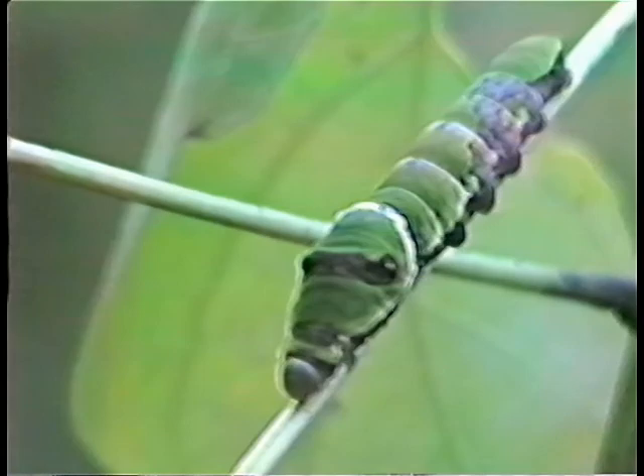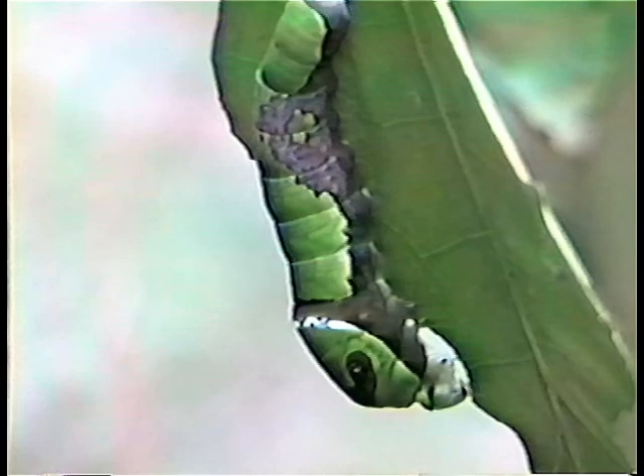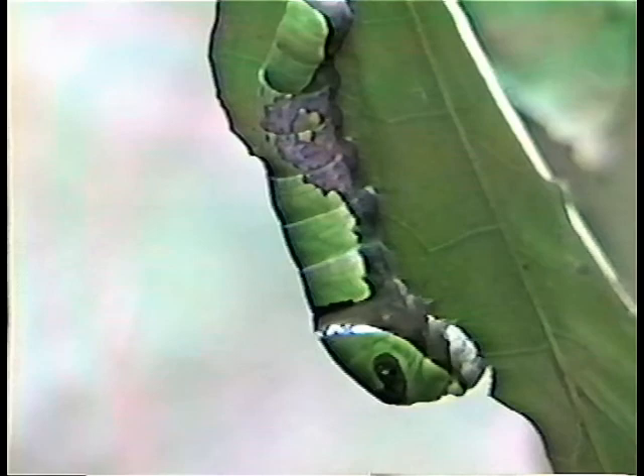Larvae tend to alternate between feeding and resting periods, which occur both in the daytime and throughout the night. Quite often, the portion of the leaf furthest from the stem is consumed on both sides of the midrib, thus making a V-shaped notch in the leaf. Eventually, all of the leaf is consumed by the seemingly never-ending removal of tiny slivers at each bite.